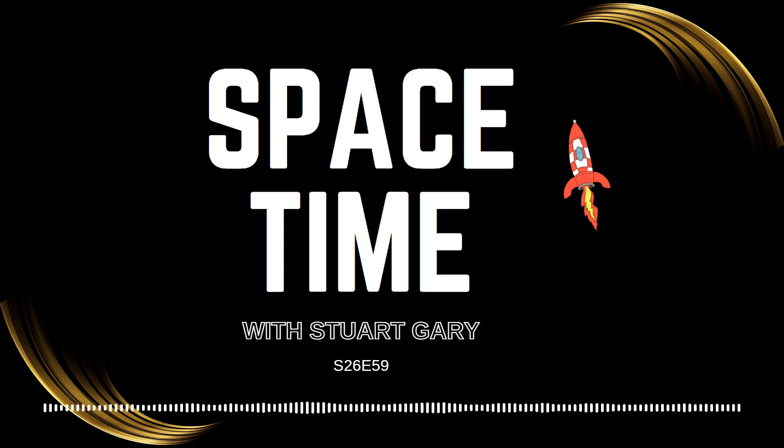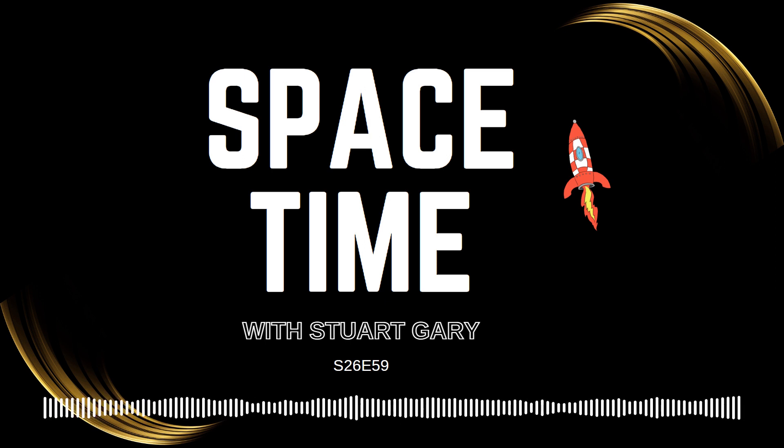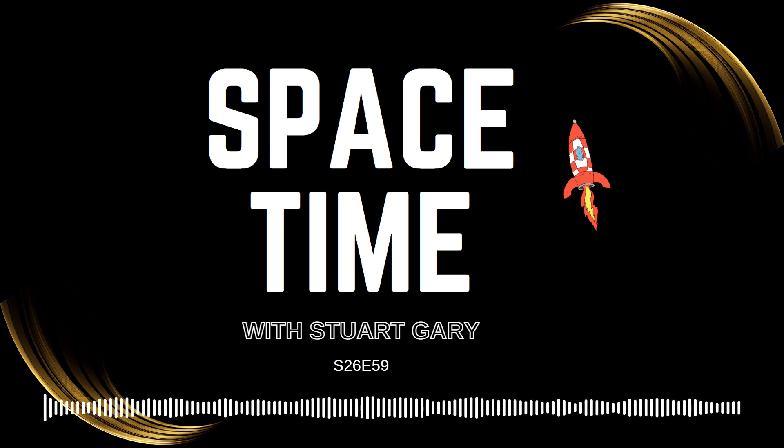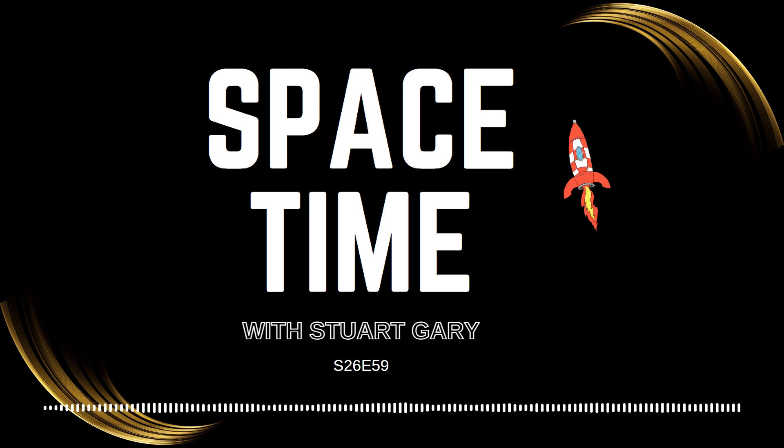This is Space Time. Still to come: early problems for the European Space Agency's JUICE mission to Jupiter, and later in the Science Report, a major advance in slowing down the progression of Alzheimer's. All that and more still to come on Space Time.